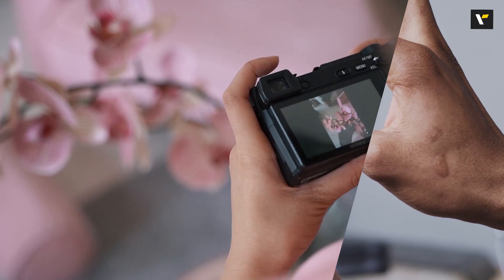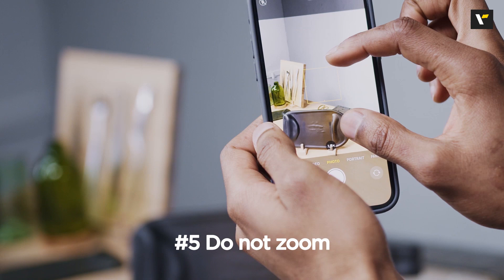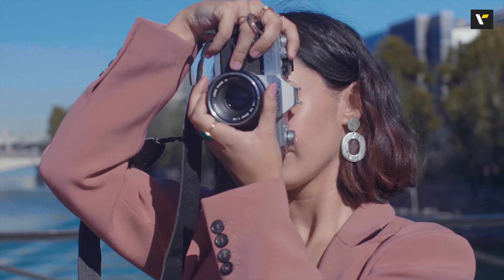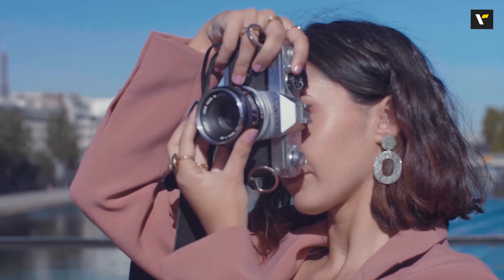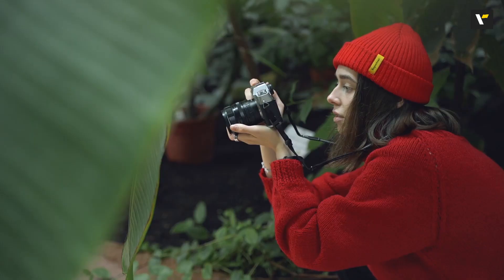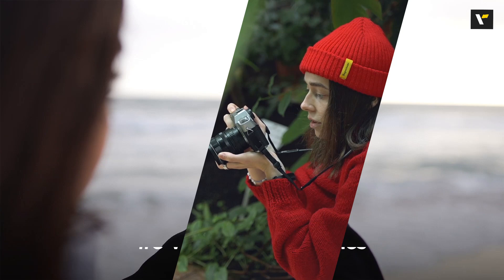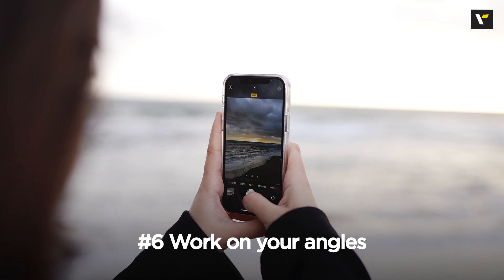Number five: do not zoom. This won't be a problem when you're using a professional camera, but using digital zoom will only reduce the quality of your photo. Make your legs move, put in that effort, and get the picture that you want — unless you're standing on the edge of a boat, don't move forward, you don't want to fall into the water!